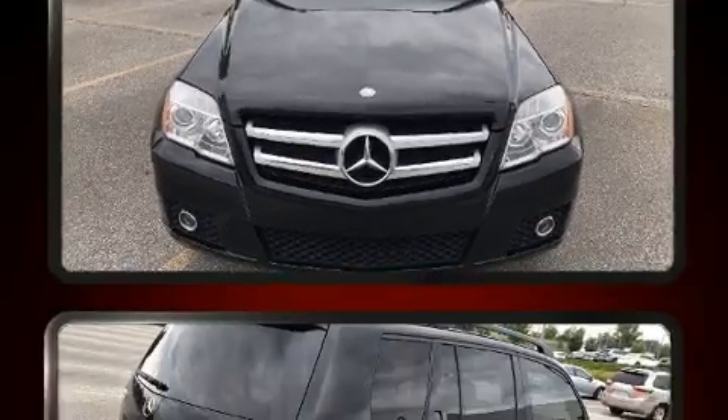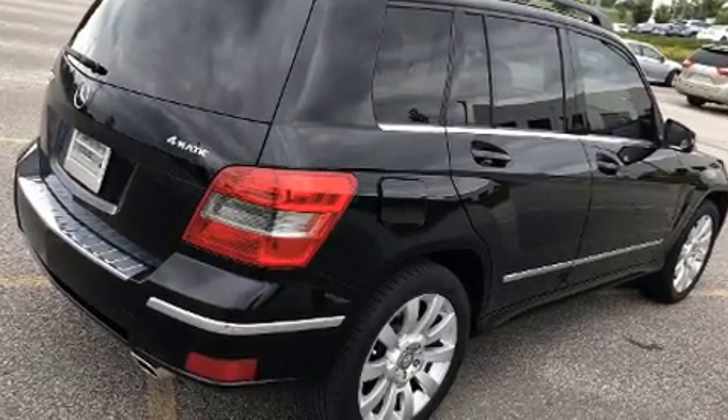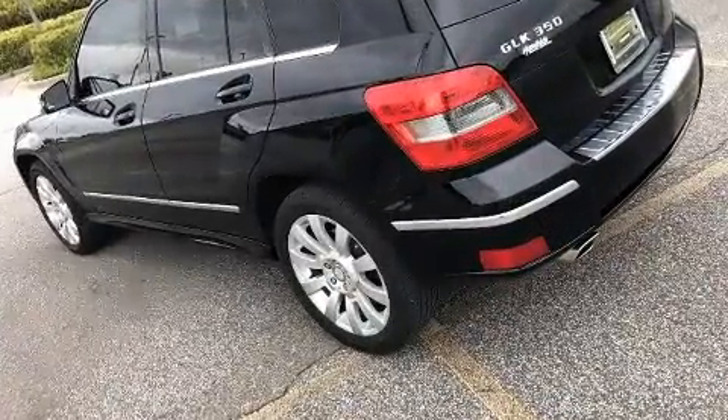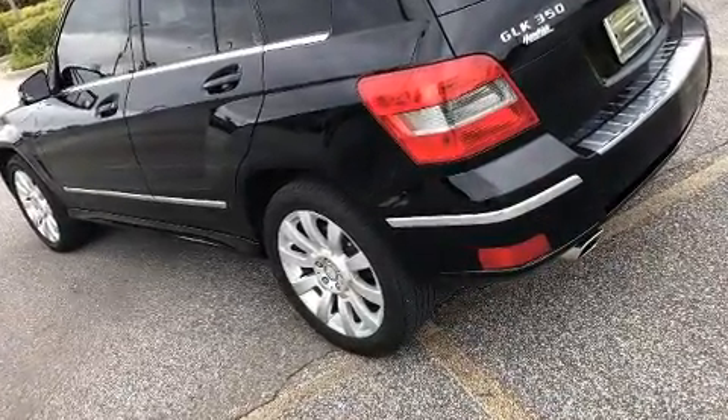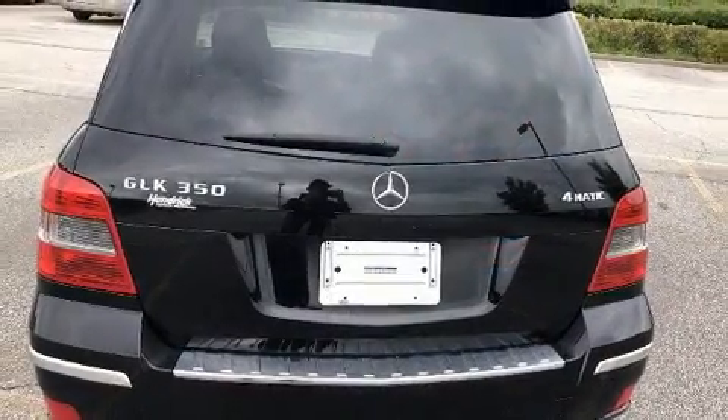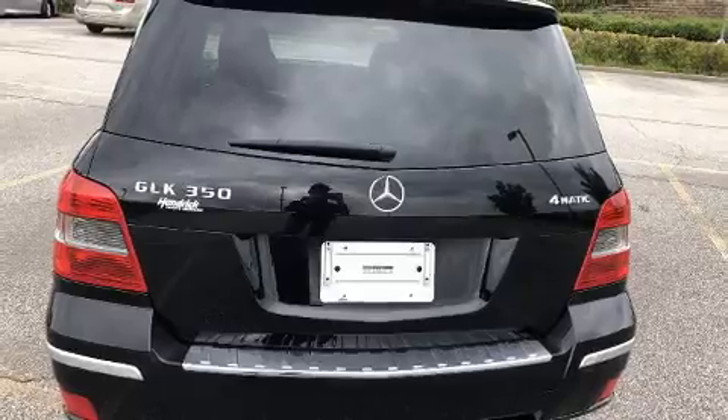Mercedes-Benz prioritized fit and finish as evidenced by adjustable headrests in all seating positions, a trip computer, fully automatic headlights, power door mirrors and heated door mirrors, remote keyless entry, and a split folding rear seat.